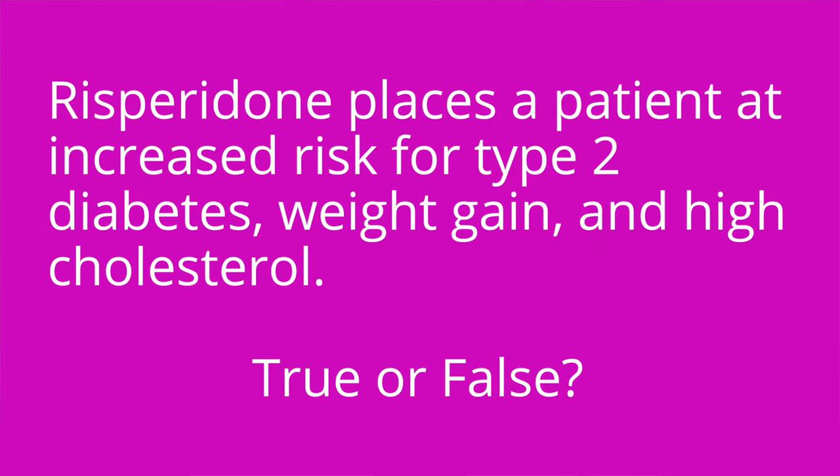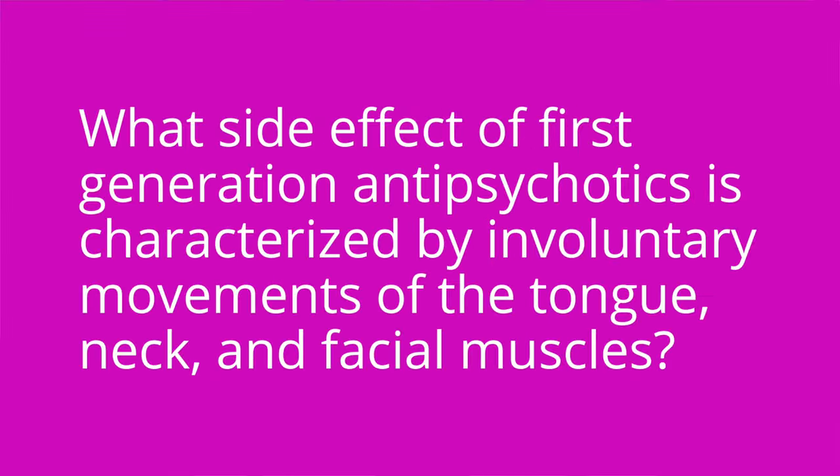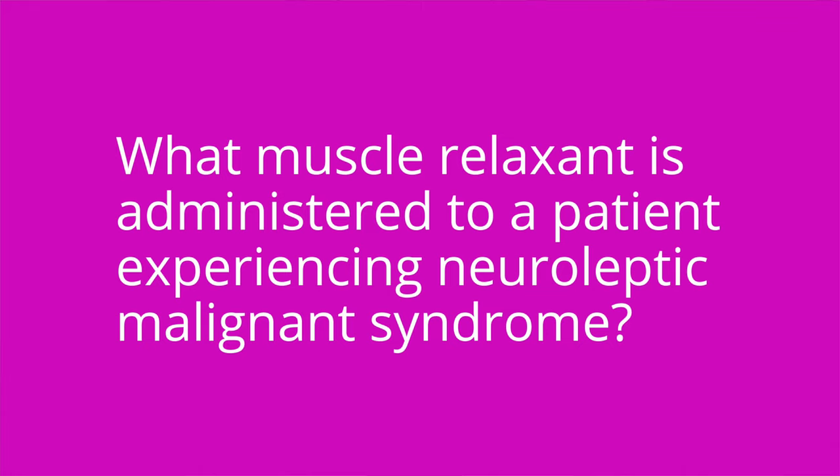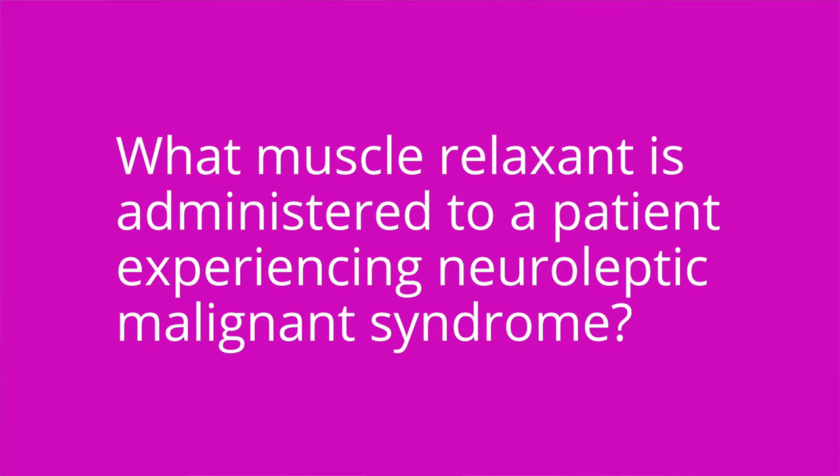Question three: Risperidone places a patient at increased risk for type 2 diabetes, weight gain, and high cholesterol — true or false? The answer is true. Question four: What side effect of first-generation antipsychotics is characterized by involuntary movements of the tongue, neck, and facial muscles? The answer is tardive dyskinesia. Question five: What muscle relaxant is administered to a patient experiencing NMS? The answer is dantrolene.